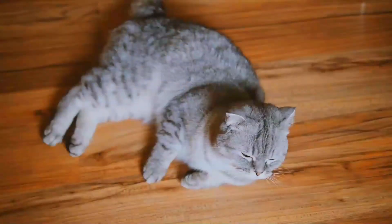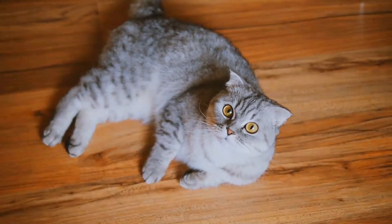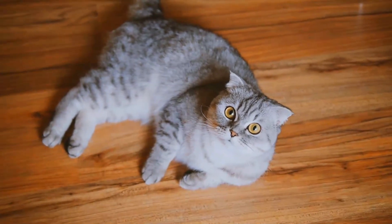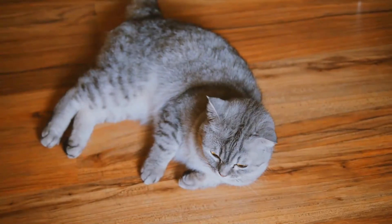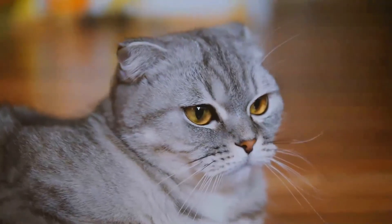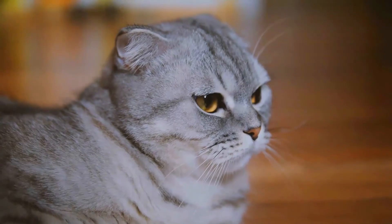Originally called lop-eared or lops after the lop-eared rabbit, Scottish Fold became the breed's name in 1966. Depending on registries, long-haired Scottish Folds are varyingly known as Highland Fold, Scottish Fold Longhair, Longhair Fold, and Coopare.